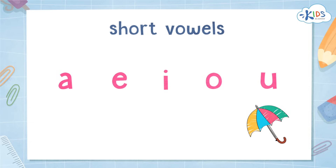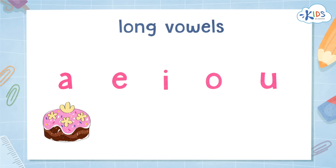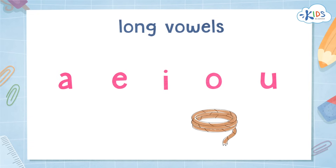Great job! Now let's review long vowels. Long vowels say their names, like long A in cake or long O in rope.